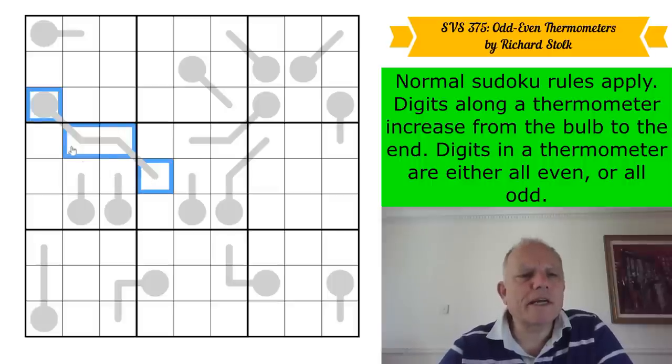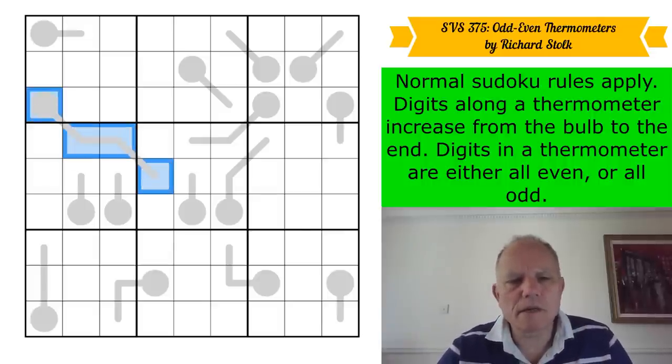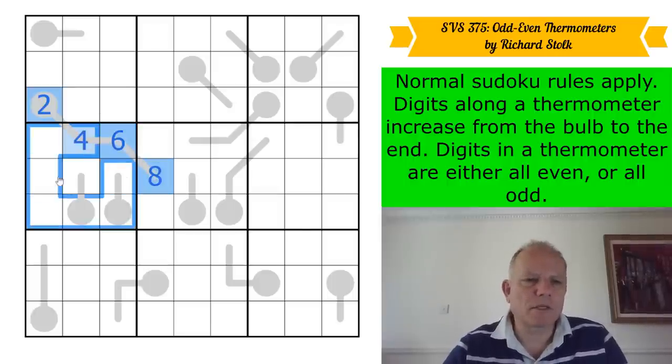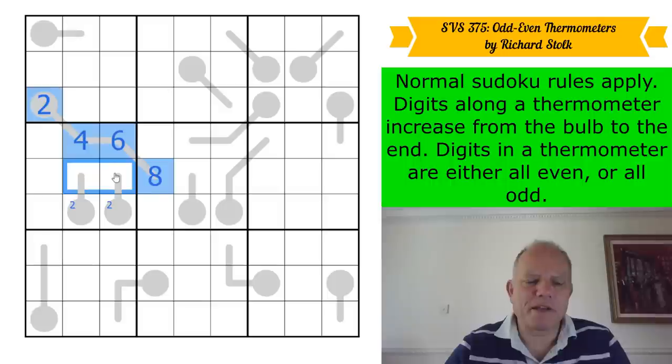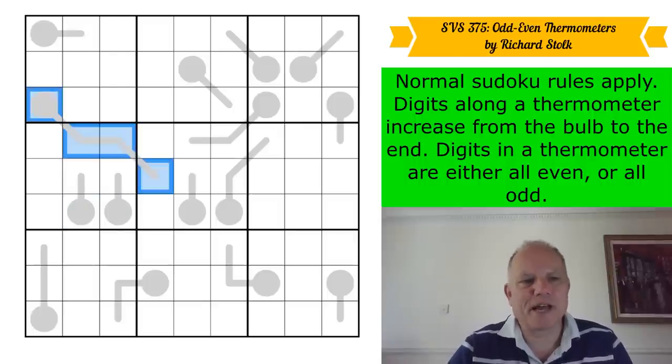It can't be even — I can see it. If it was even the digits would go two, four, six, eight. Where would two go in the box? It can't be on a bulb, because two on a bulb would need another even digit above it — four, six, or eight — but both of those cells see all of four, six, or eight. So that's impossible.